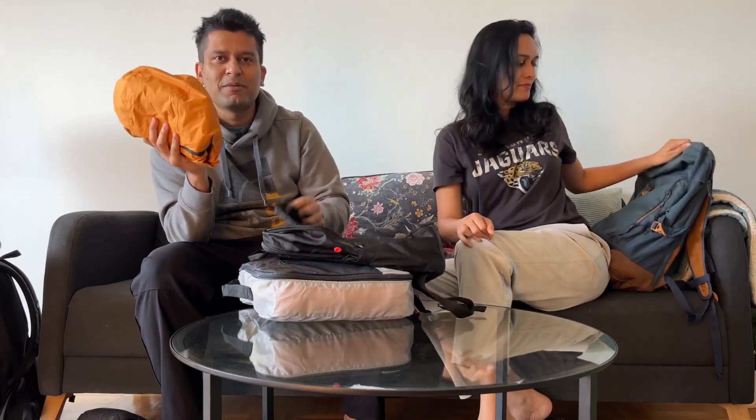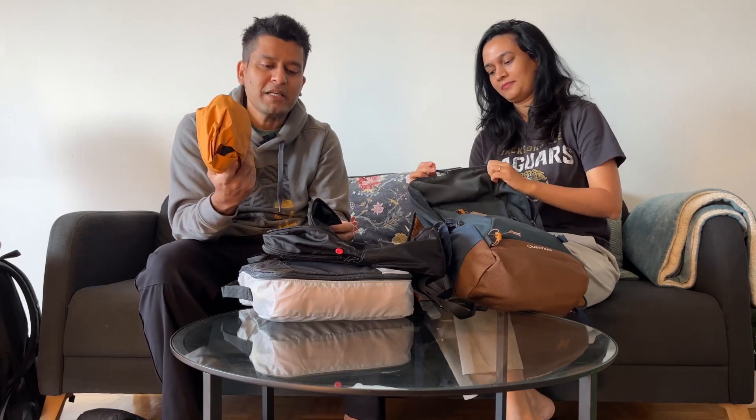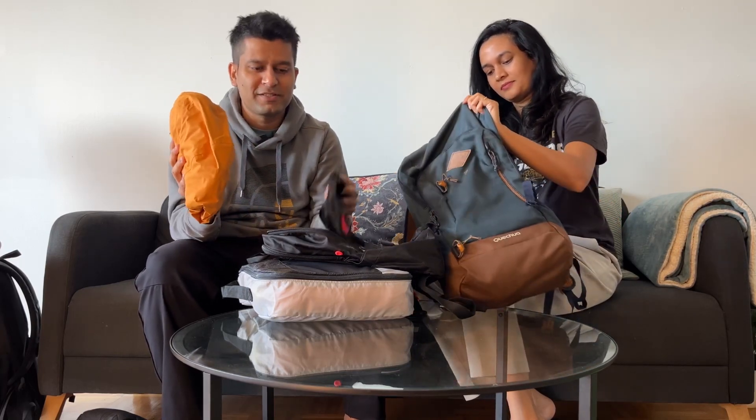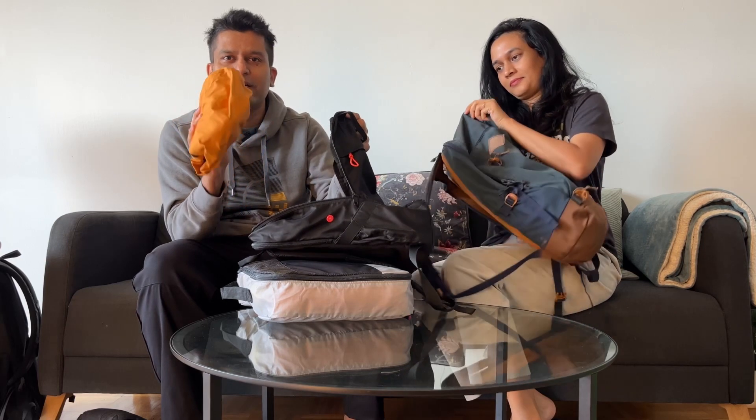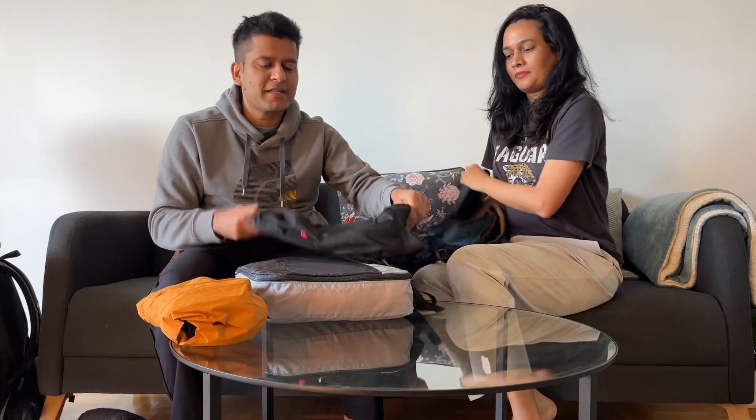The must-have thing for this trip is a rain jacket. It's an essential item because it's Alberta and Banff National Park — it will rain for sure. At some point in the day it will definitely rain, so you need to carry one. This bag is pretty small.